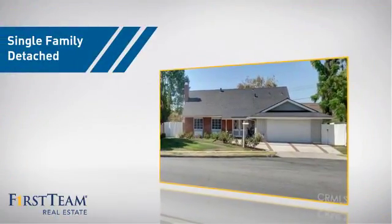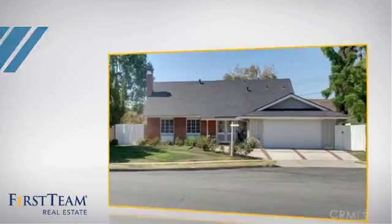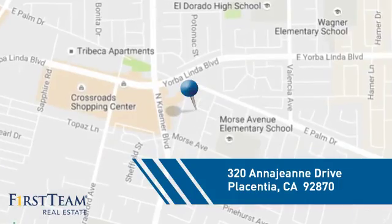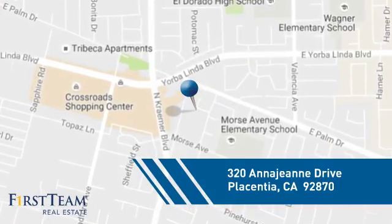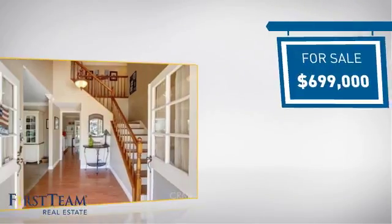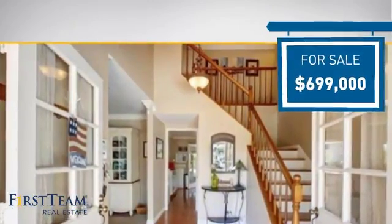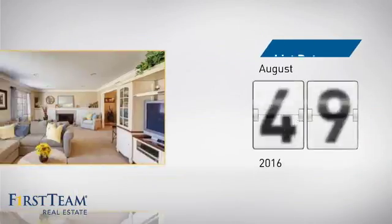This home is a great choice for those looking for comfort, convenience, and the privacy of their own home, and it's located in this area. Currently listed at just under $700,000, it just went on the market this month.